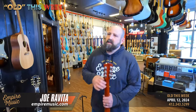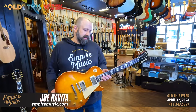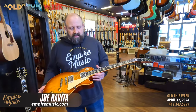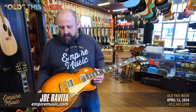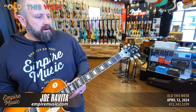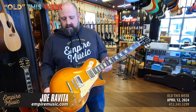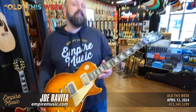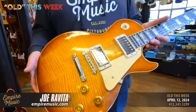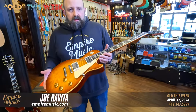Without further ado — Gibson Custom Shop R9. This is probably the most famous, most expensive electric guitar. An original R9 runs about half a million dollars. This is a beautiful version we sold new in shop — a faded dirty lemon finish. The top on it is bananas; the custom shop nailed it. People say it's a 5A flame top — I don't know what that means exactly, but this is a super flamey top. Call it a 40A if that makes you feel good.